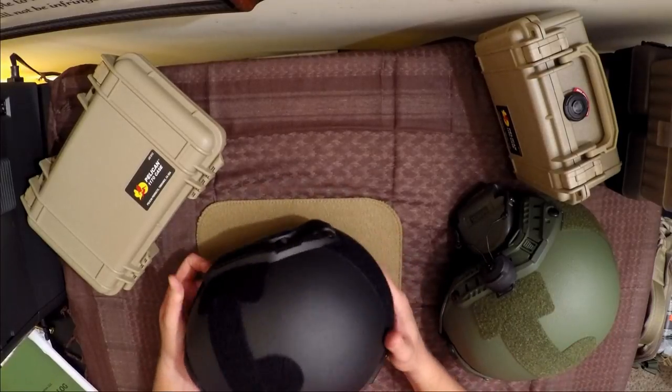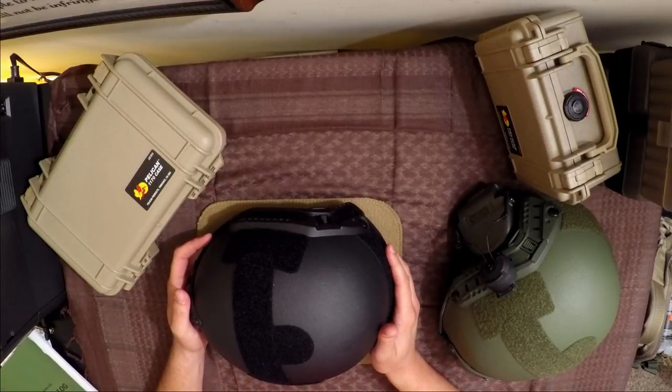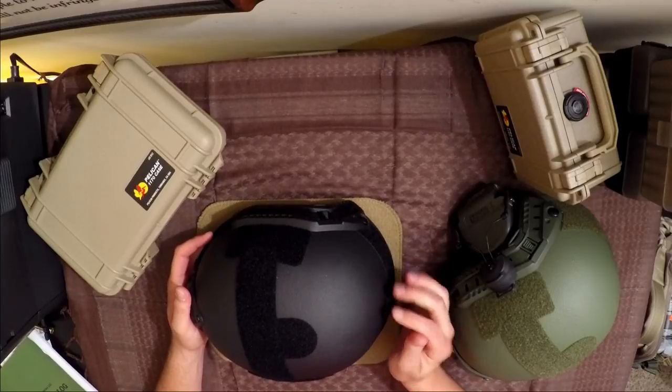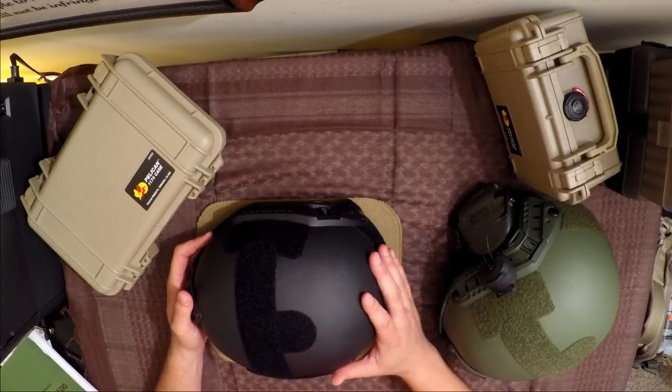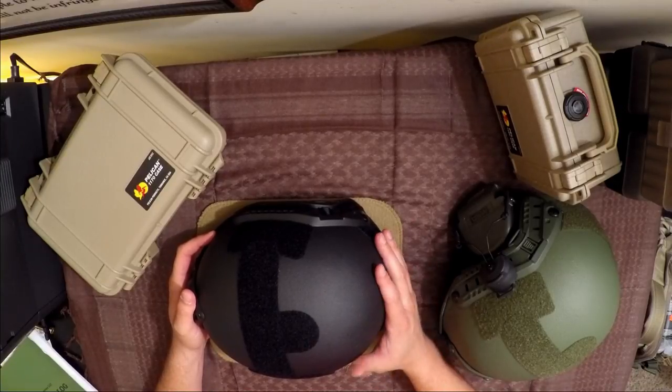I would recommend getting out a strip of paper, wrapping it around your head, or using a tape measure, or a loose tailor's tape, and having somebody measure the circumference of your head. These are usually north of $300 for a good one. This is not an airsoft helmet by any measure — this will not be used for airsoft. This is just part of one of my kits.